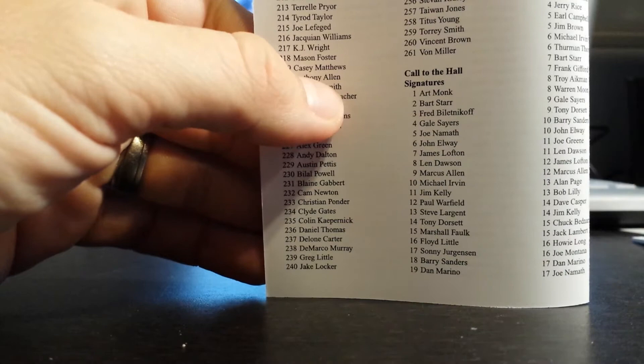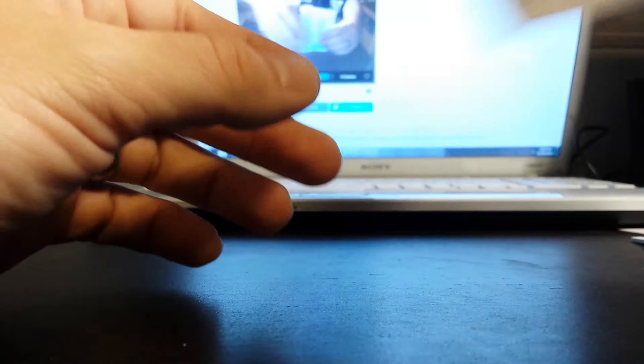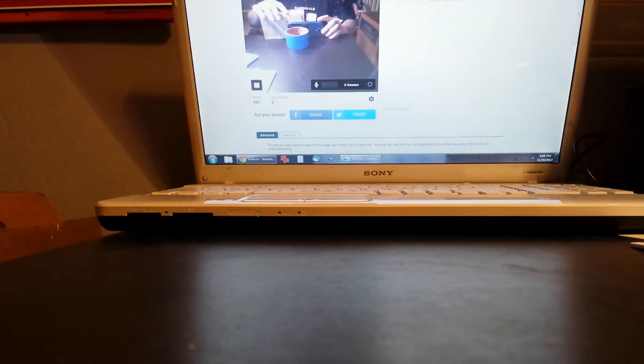It looks like he was drafted by the Giants, so that goes to the Giants. Congratulations on that hit. Be sure to check out my breaks — I'll be posting next Saturday. The 2013 Bowman Sterling is going to be posted. Thanks again for joining.